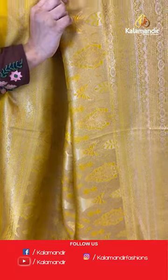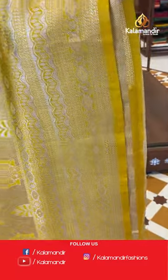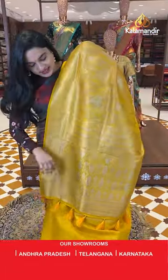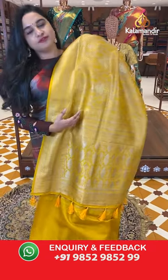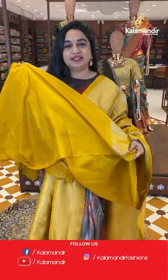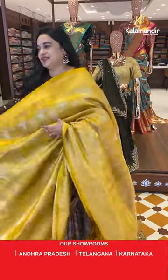The downside border has intricate florals and brocade lines with golden zari. The pallu is self color with floral leaf brocade, and both sides feature leaf and floral weaving with golden zari and thread work. This sari is paired with a self color plain blouse with border.